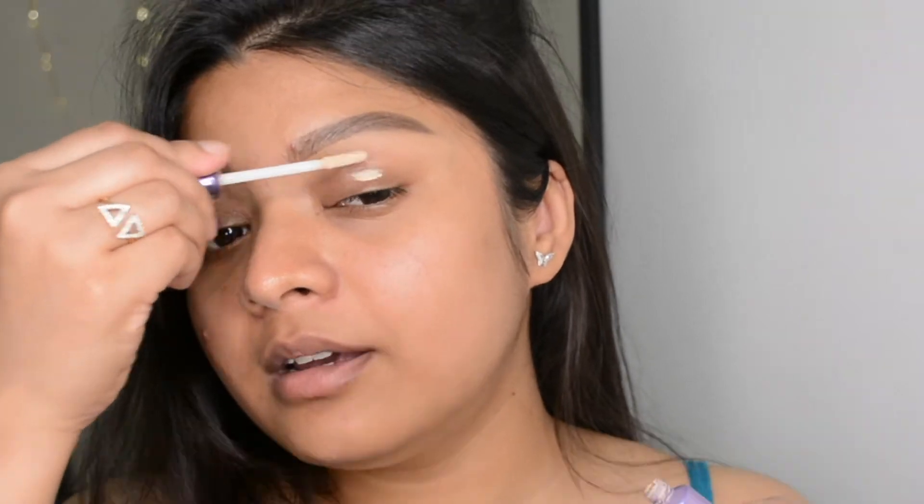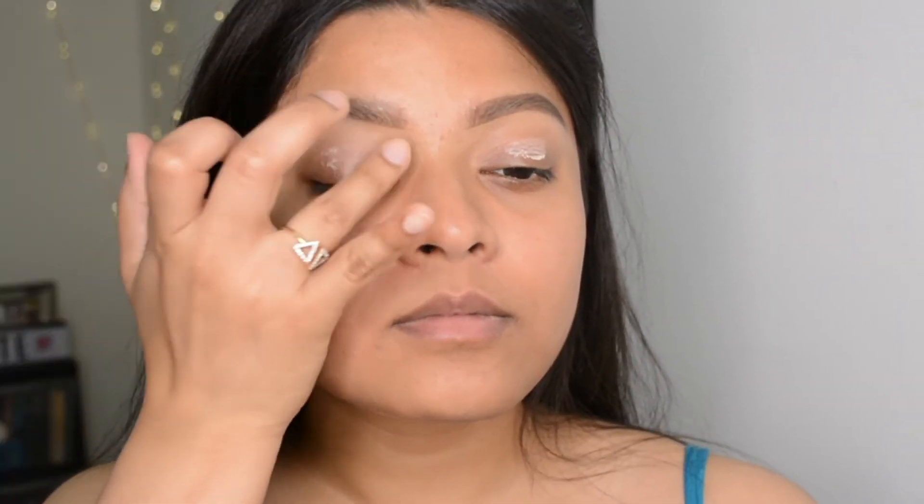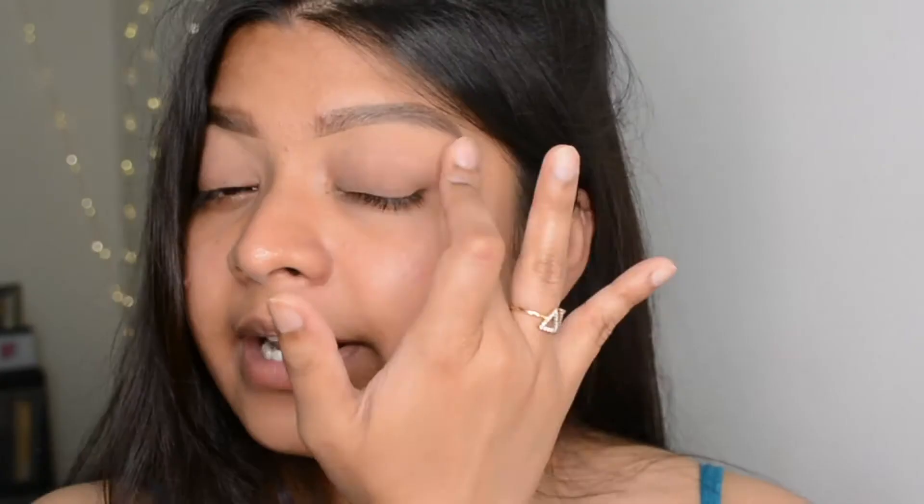I need to prep my eyelids. I'm going to use the Urban Decay Primer Potion — one of my favorites. Let me know in the comments if you've ever tried any Pixie makeup products. Most of you have tried their skincare line. Pixie also has great makeup — I received a bronzer palette a few months back and it really blew my mind. The pigmentation and colors for bronzers and highlighters were all in one palette and I loved it so much.